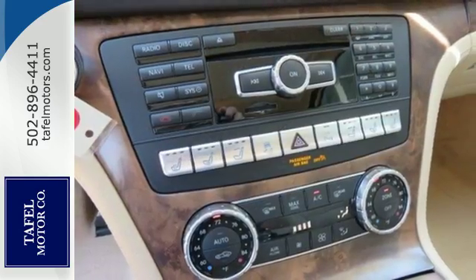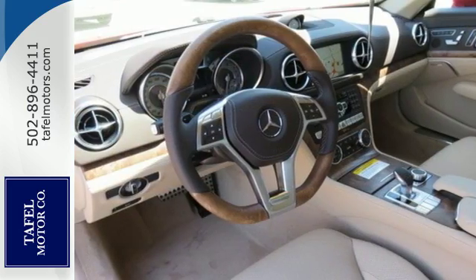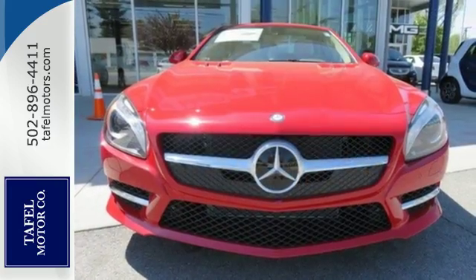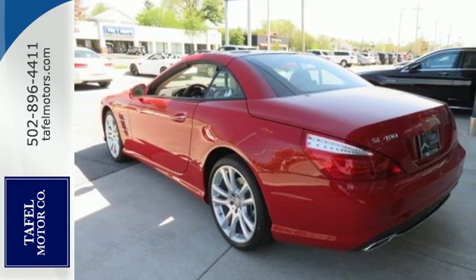Sharply claw into corners with active curve illumination headlamps and an adaptive damping system suspension with comfort and sport modes. The power retractable hardtop transforms this sporty coupe into an open-air roadster.